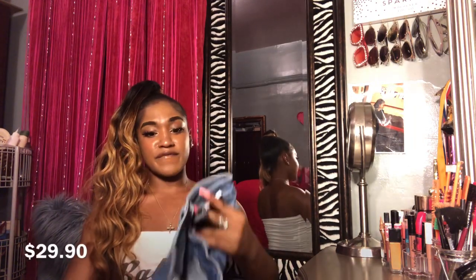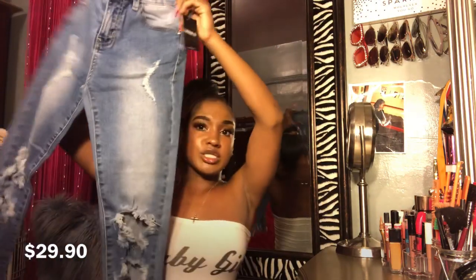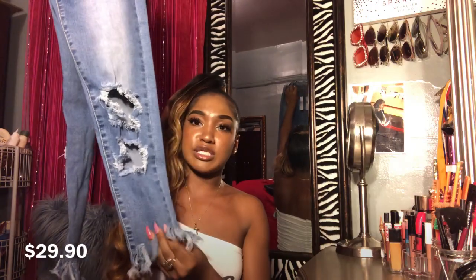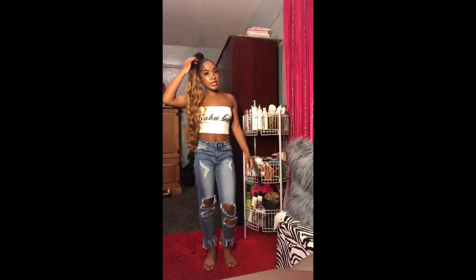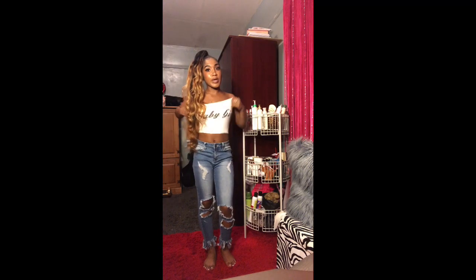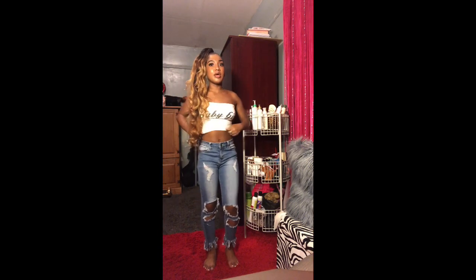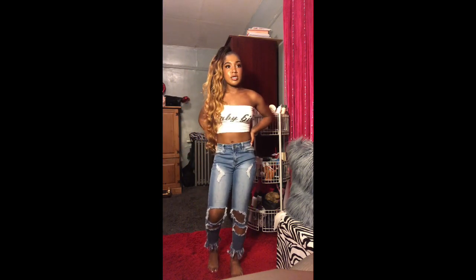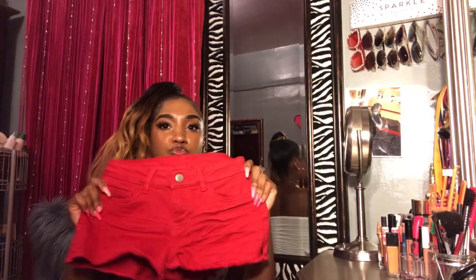It's distressed all the way down to the bottom and the bottom is what caught my attention because I really wanted jeans like this. They look really cute on me. Next are these red shorts — they're so cute! I got these like last month and they have like a little bit of fringe at the bottom.